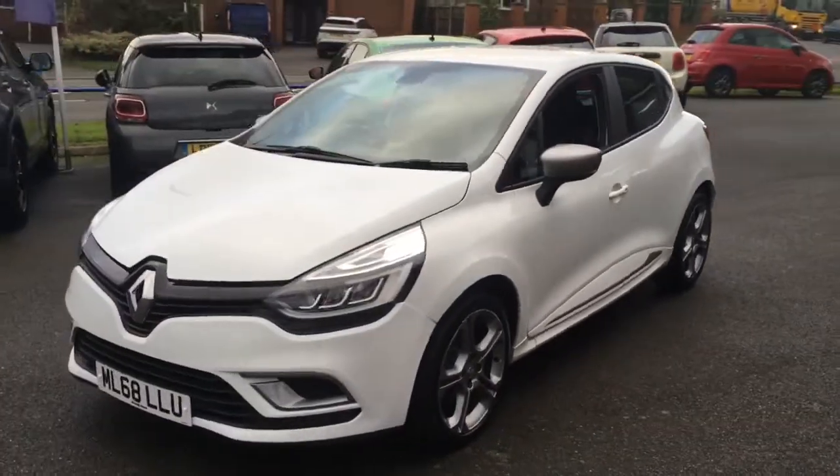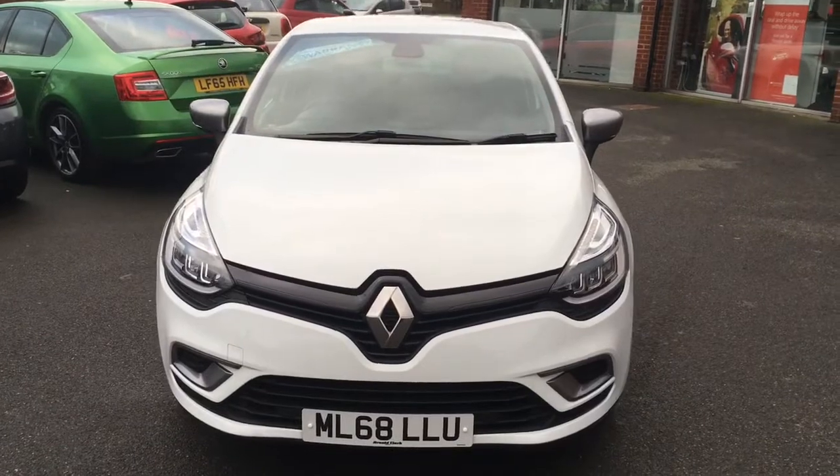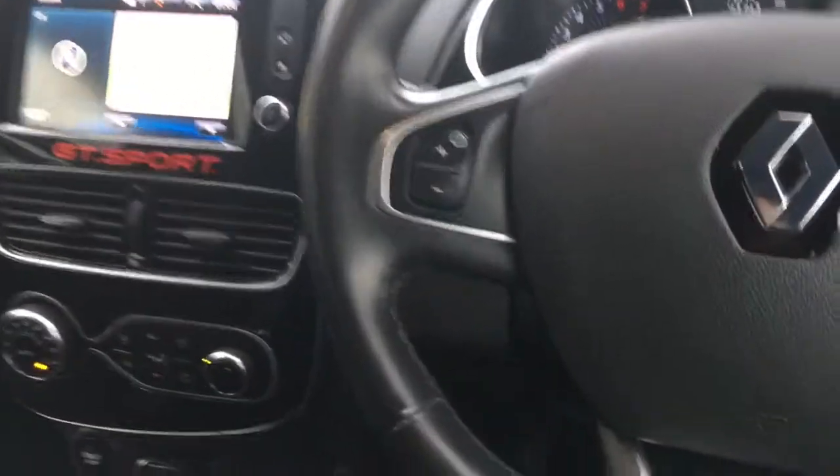Coming to have a look from the front as well, you can see from that angle it looks fantastic. Let's have a look at the interior.